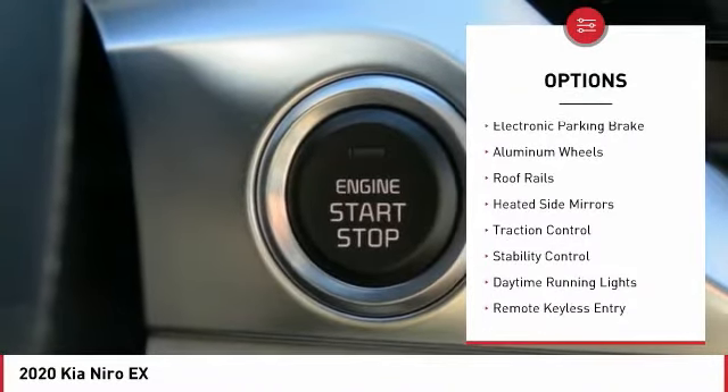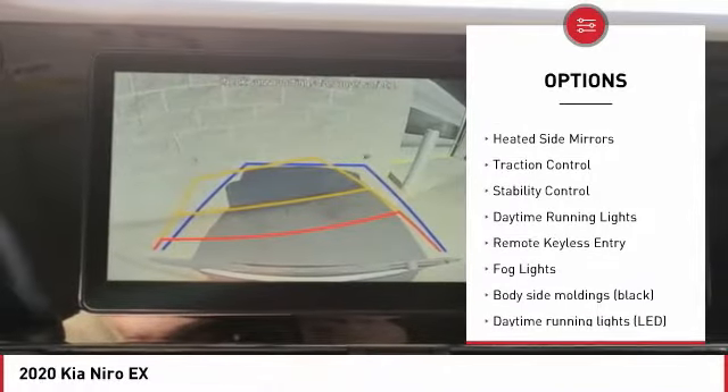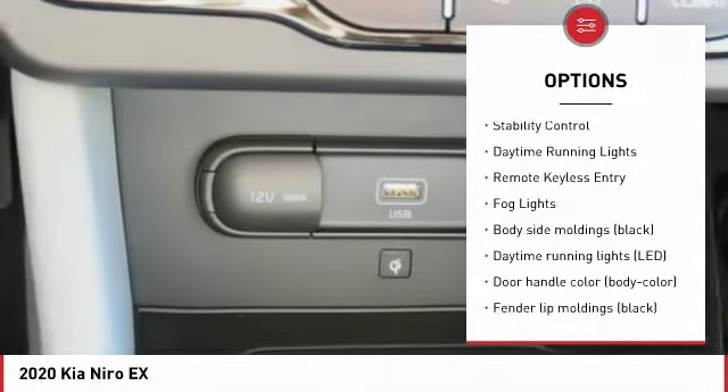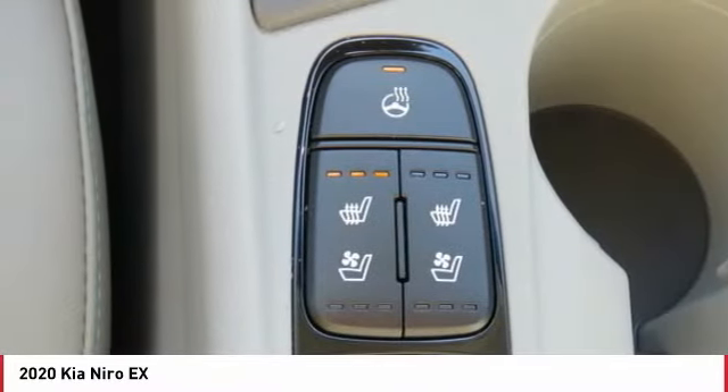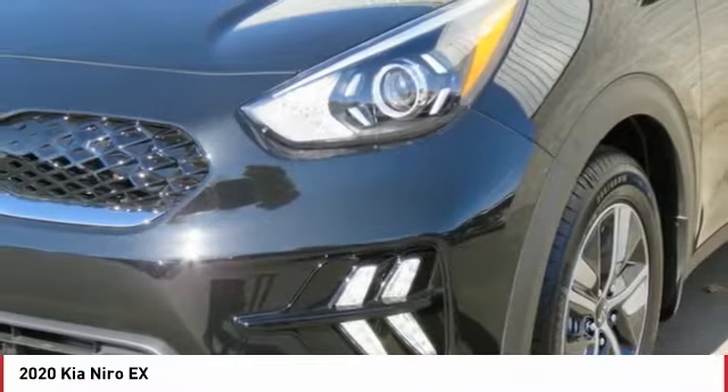Tire pressure monitoring system, electronic parking brake, aluminum wheels, roof rails, heated side mirrors, traction control, stability control, daytime running lights, remote keyless entry, fog lights.